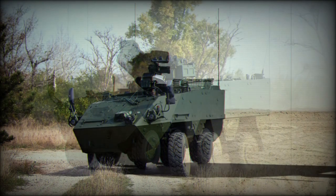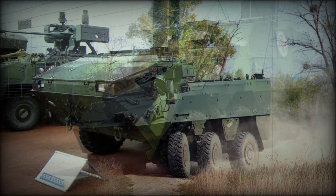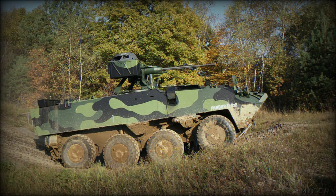The Pandur 2 APC has a longer wheelbase compared with its predecessor. The vehicle is powered by a Cummins ISC diesel engine developing 285 horsepower. Both the 6x6 and 8x8 variants use the same engine.